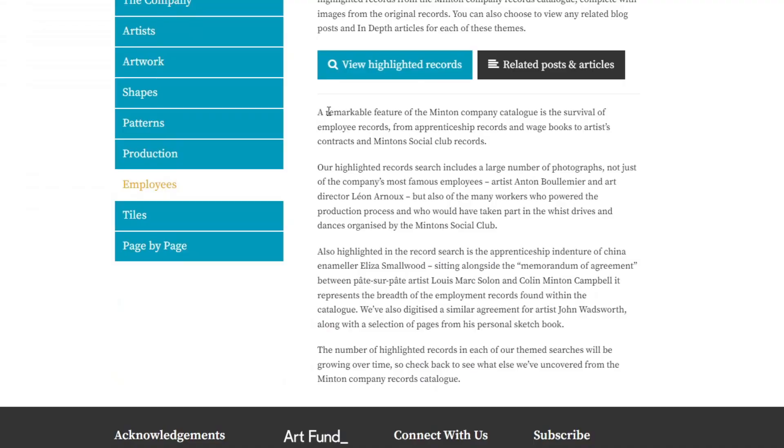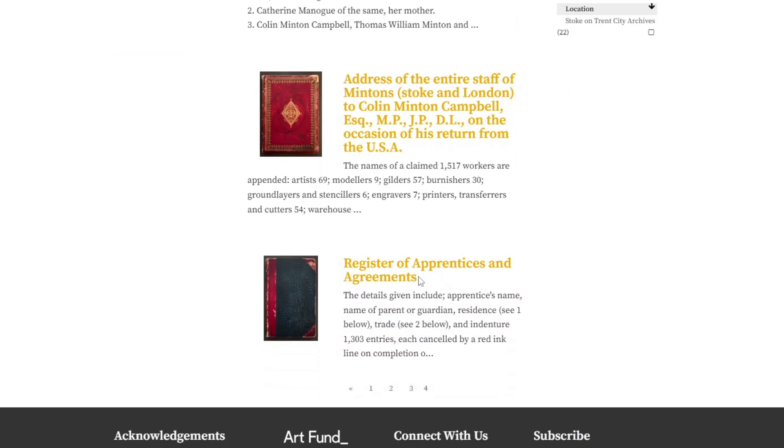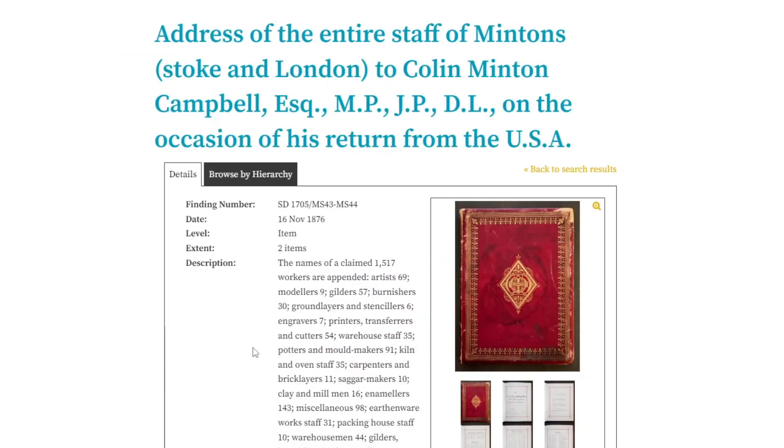I'm finding this so exciting. We want to go to employees. A remarkable feature of the Minton company catalogue is the survival of employee records. Register of apprentice burnishers, giving the names of parents. There's some more apprentices and agreements here, and some more books on this. That's 1876 — so again, this is after my time. That's 1859.